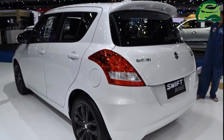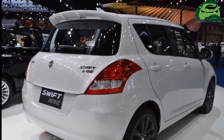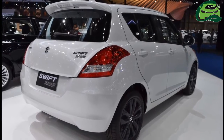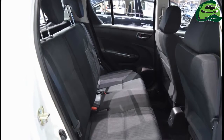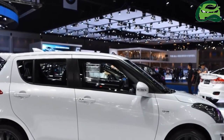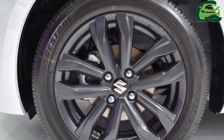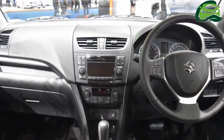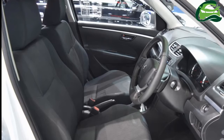The Suzuki Swift RX-2 gets projector headlamps, LED daytime running lights, 16-inch 5-spoke alloy wheels, shark fin antenna, and a rear spoiler with stop lamp and an RX-2 emblem below the Swift badge on the tailgate. The length, width and height of 3,850 mm, 1,695 mm and 1,510 mm respectively are consistent with the standard Swift, and so is the 2,430 mm wheelbase.